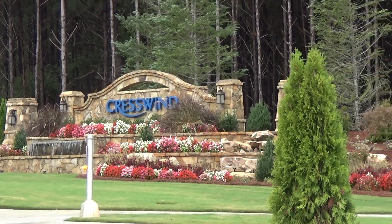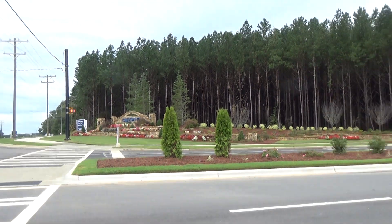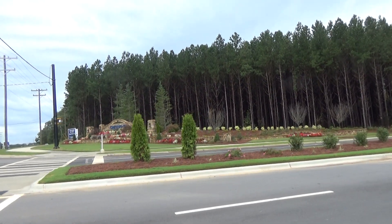Ain't that pretty? This is the Crestwind entrance that you've probably seen on some of my other videos, but Crestwind is growing and evolving.